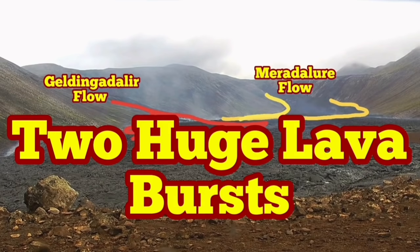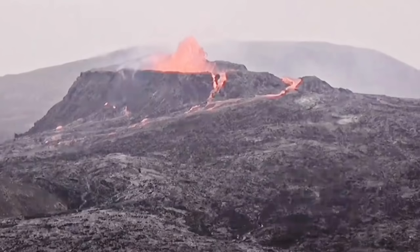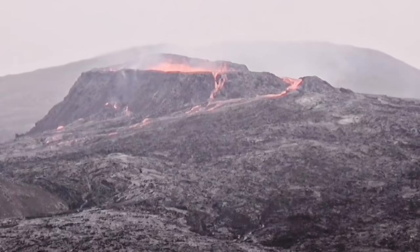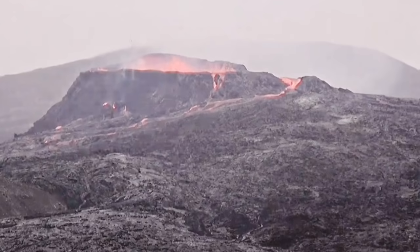Two huge lava bursts. Yesterday we had a normal cycle that started the way it was, but later we noticed that the minima and maxima of the eruption were very narrow in time. We started with some clear moments, then it became fully foggy, and we had this burst in light levels.